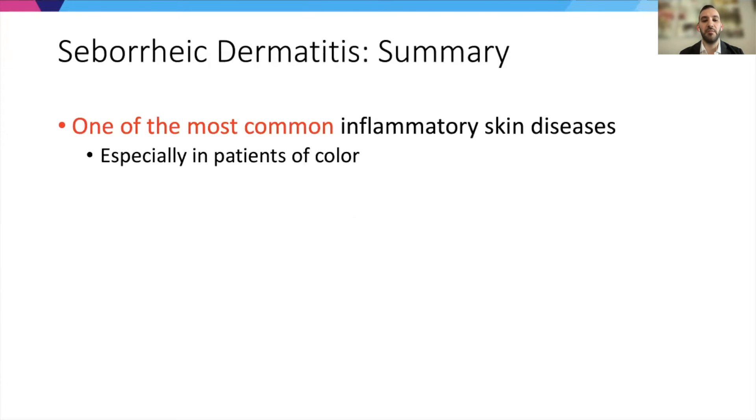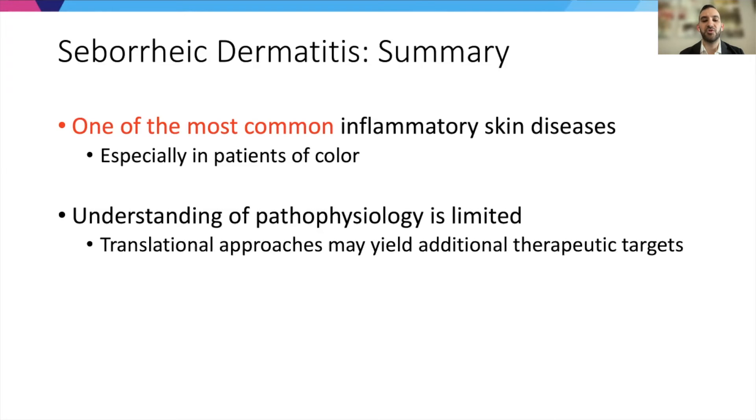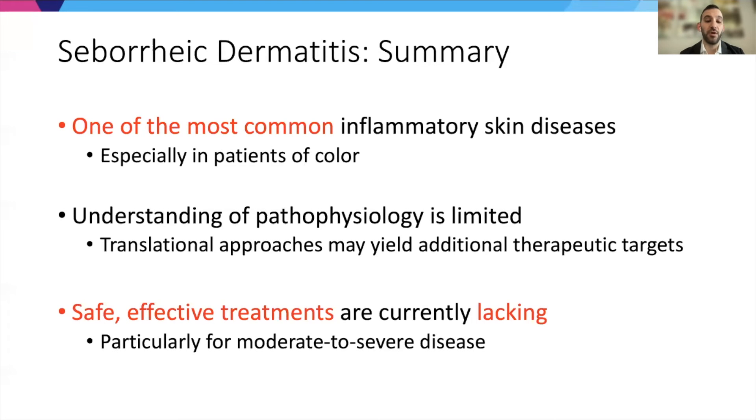In summary, seborrheic dermatitis is one of the most common inflammatory skin diseases, especially in skin of color. Current understanding of pathophysiology is limited, and hopefully that will change. Translational approaches may help yield additional therapeutic targets, and understanding how treatments modulate disease pathology will also improve our understanding of the disease. Overall, safe and effective treatments are currently lacking, particularly for moderate to severe disease, and this area still needs effort to develop new treatments.